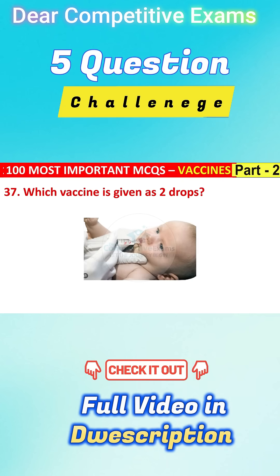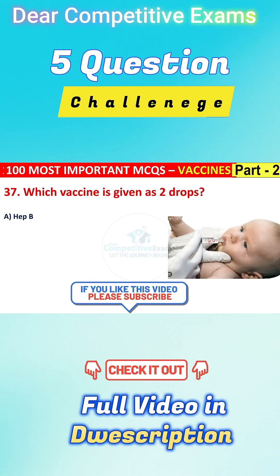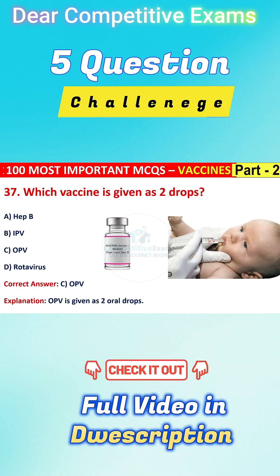Which vaccine is given as two drops? Your options are Hepatitis B, IPV, OPV, or Rotavirus. The correct answer is C, that is OPV. OPV is given as two oral drops.